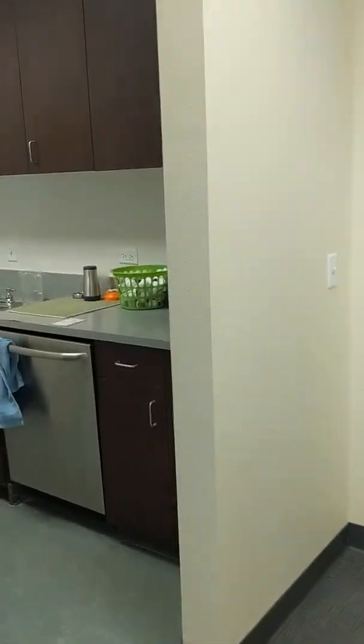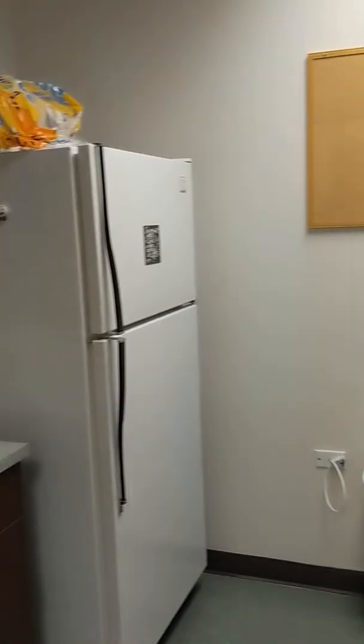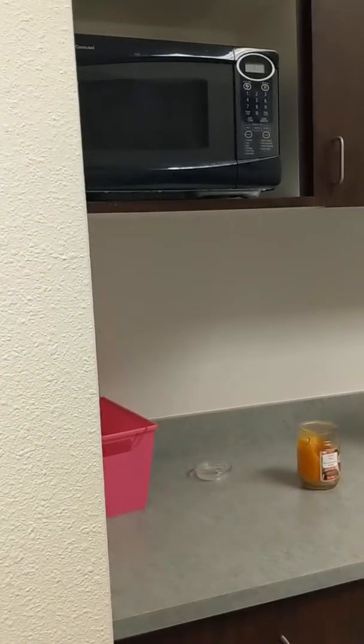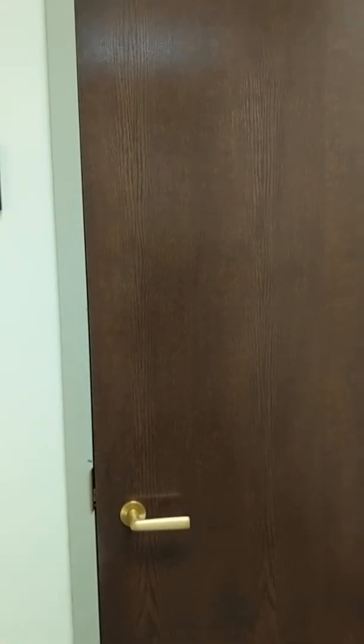Towards the back we have a small kitchen with a microwave, refrigerator, sink, and dishwasher. The back also leads out to the lobby area where the restrooms are located.